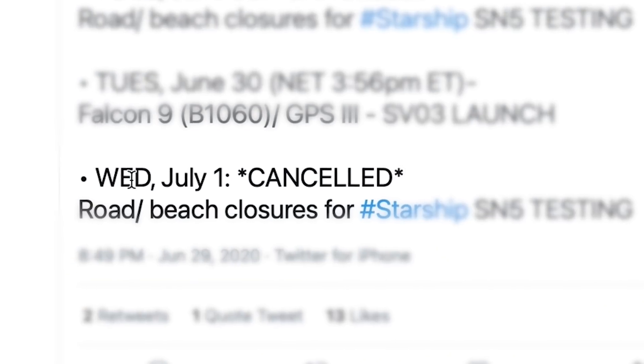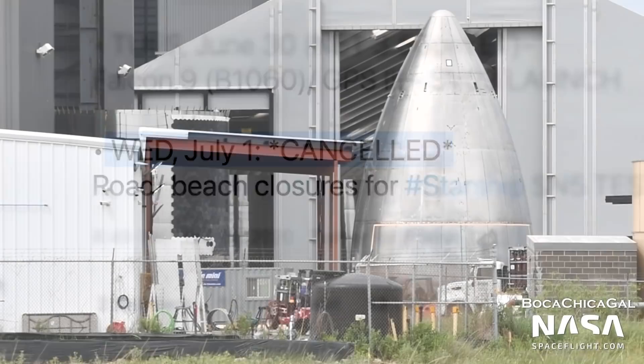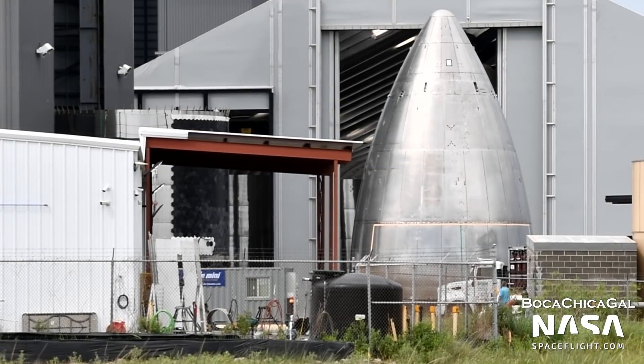Although Elon Musk's original July 1 launch date has come and gone, teams are still racing to fly Starship to a near-orbital trajectory. Also this month, we saw a few name changes across the entire Starship program.